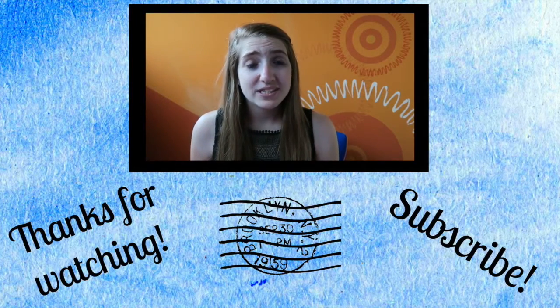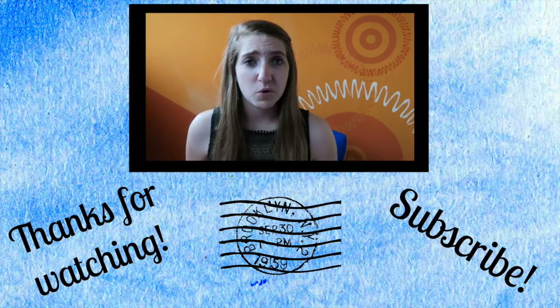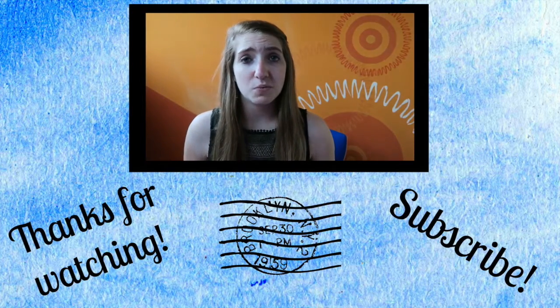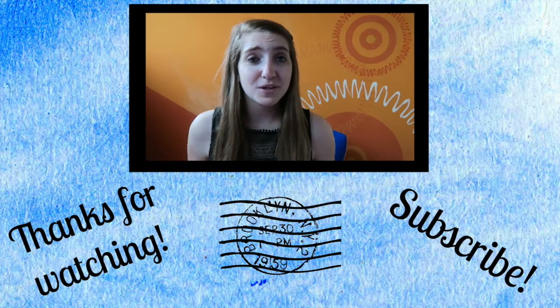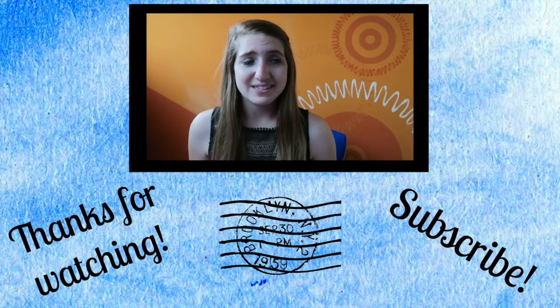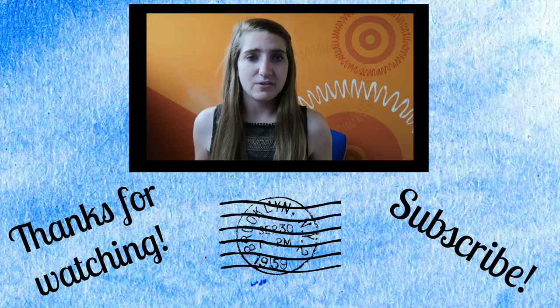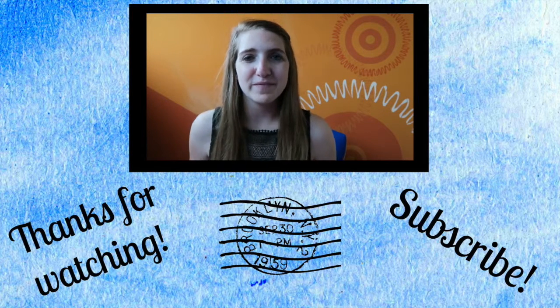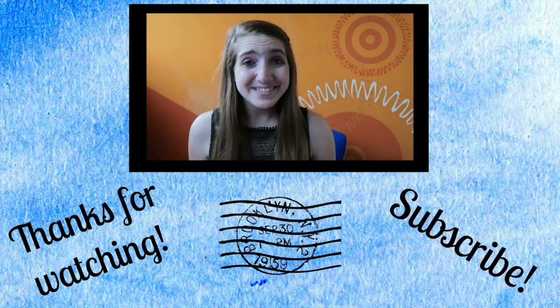Hey guys, I hope you enjoyed this video. If you did, and you want to learn more about this location, check out the description box below, where I have put links to the website and phone numbers and addresses, so you can go check it out for yourself. Also, if you want to learn more about Valencia, I did a whole series of these videos, so just click on my face and it will take you to the playlist so you can see all of my favorite spots in Valencia. See you soon!